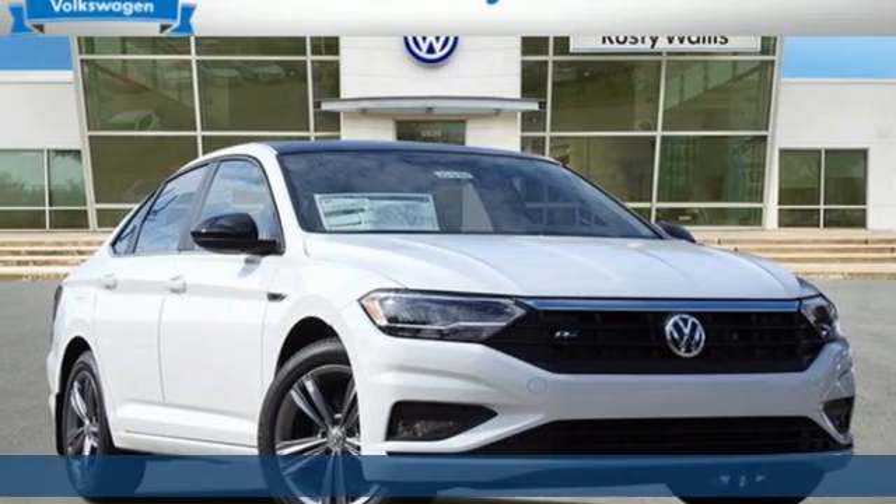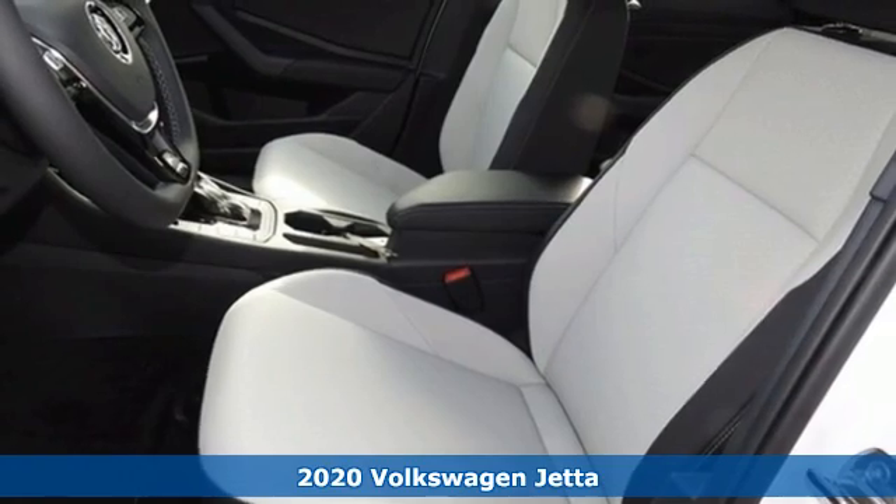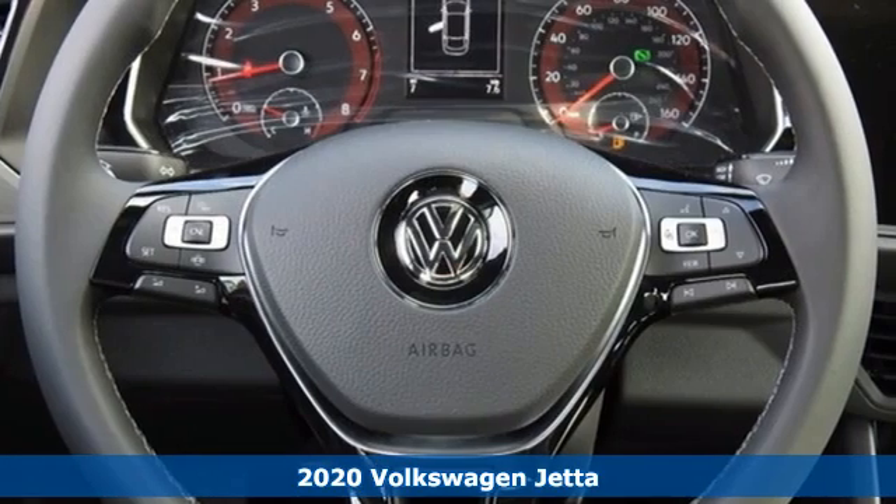Here's a new 2020 Volkswagen Jetta. German-engineered style, performance, and precision come together to create the perfect compact sedan.